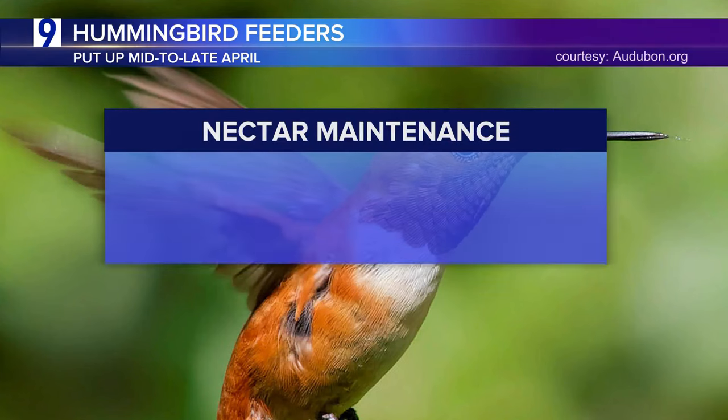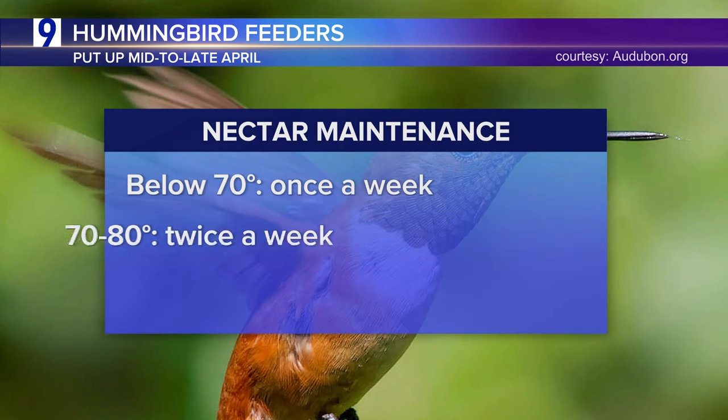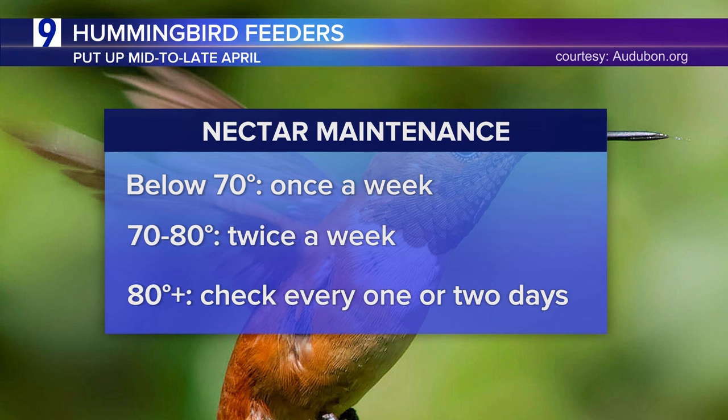In cooler weather, when temperatures are below 70, you should change the nectar out about once a week. When temperatures warm to between 70 and 80 degrees, you'll want to change out the nectar twice a week and inspect it to make sure it's fresh. Now, if it's above 80, you'll want to change out the nectar every other day or so.